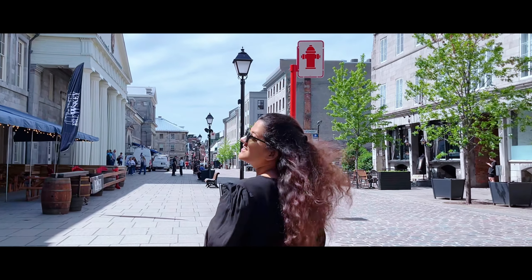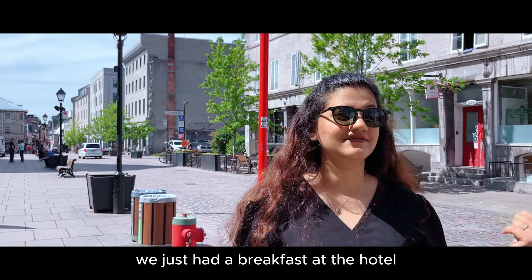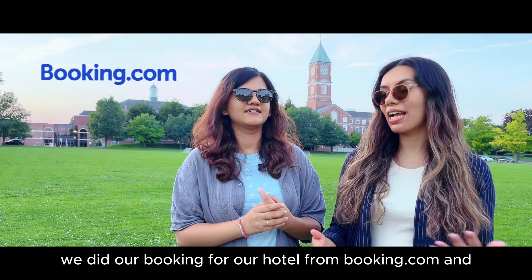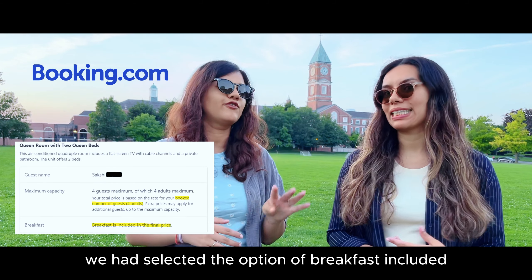It's our day two in Montreal. We just had our breakfast at the hotel and it was like a big hassle. To give you some context, we did our booking from Booking.com and while we were booking we had selected the option of breakfast included for four adults.